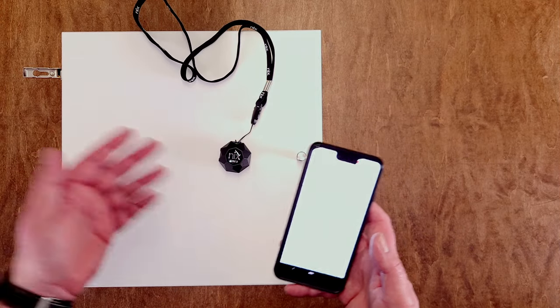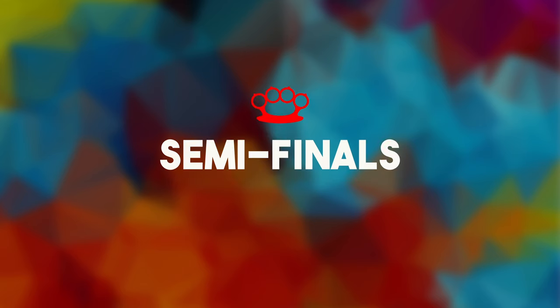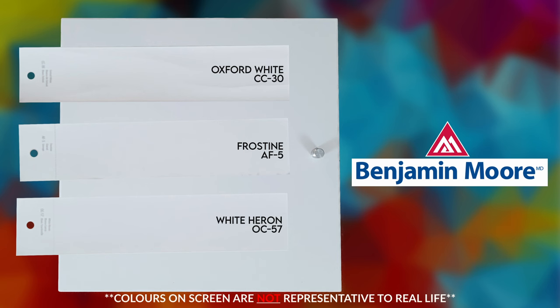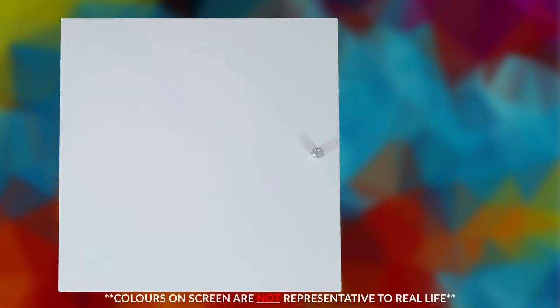So now we've got 12 different colors to pick through. I'm going to grab all the paint chips and compare. Here are the Benjamin Moore chips: Oxford White, Frostine, and White Heron. All three look pretty good, but Oxford White is a little bit too yellow — get rid of that one. So we've got Frostine and White Heron, and for me White Heron is the closest. White Heron from Benjamin Moore is moving on.